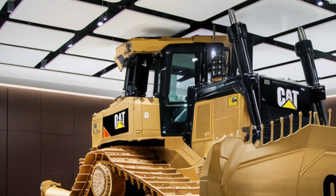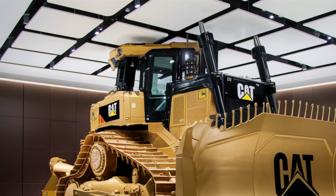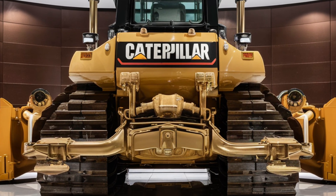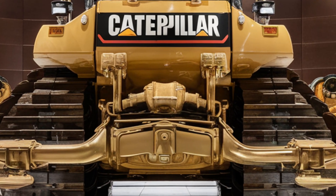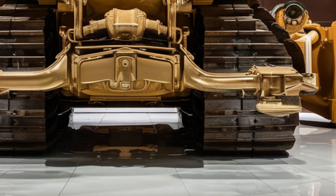Customers are already reporting impressive results with early deliveries of the D12. Mining companies are seeing cycle time reductions of up to 15% compared to the D11, and operators are praising how intuitive the controls feel despite the machine's massive size. Caterpillar has clearly made a huge effort to blend power with usability, and it shows in every aspect of the D12 from the engine to the electronics.